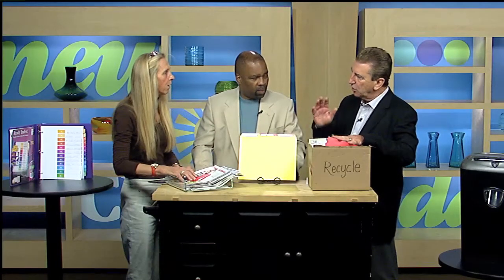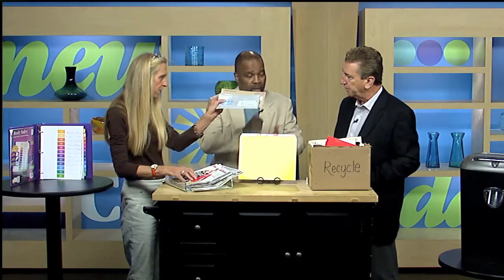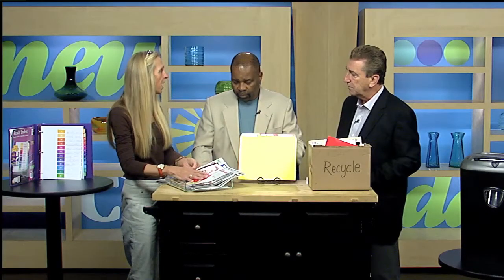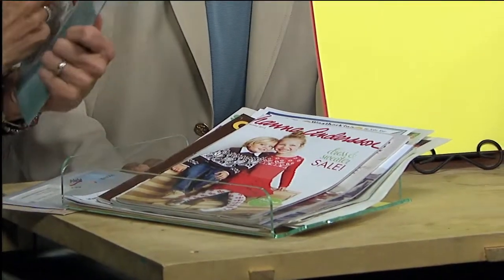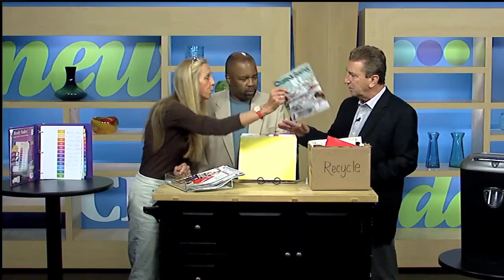Don't recycle your credit card solicitations — those go right in the shredder, because that can get you in trouble. Now, the next thing is to put together all your catalogs, flyers, and magazines. If you're not going to be ordering anything right away, rest assured with the holiday season coming up, you're going to get another one of these — I guarantee. If you're not going to order from it, why would you save it? Recycle.